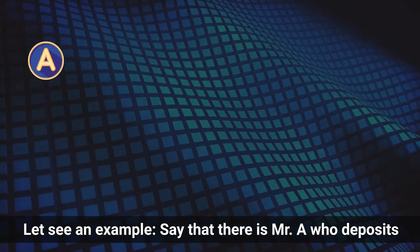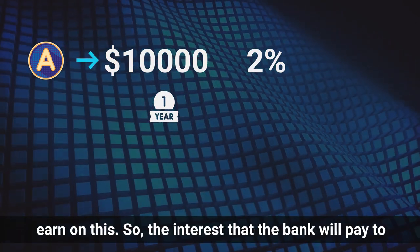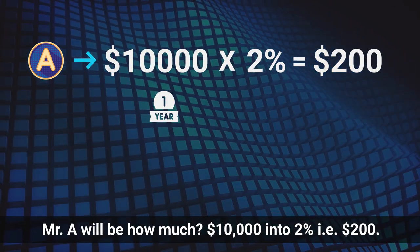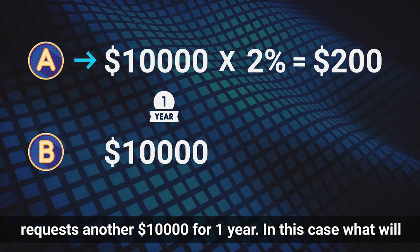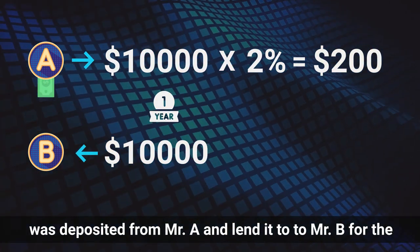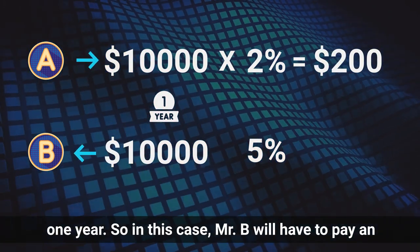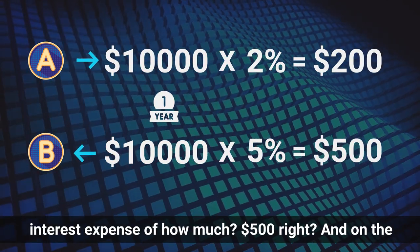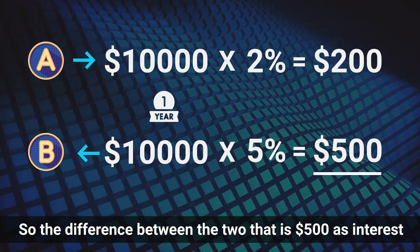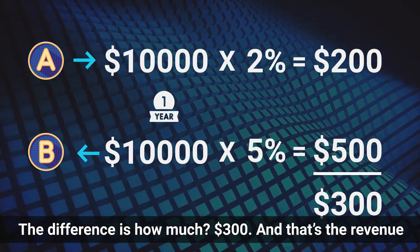Let's see an example. Say there is Mr. A who deposits $10,000 for one year at an interest rate of 2%. The interest the bank will pay to Mr. A will be $10,000 × 2% = $200. Now assume there is Mr. B who requests $10,000 from the bank for one year. The commercial bank will take the amount deposited by Mr. A and lend it to Mr. B at a higher interest rate — say 5% — to be paid back within one year. So Mr. B will pay interest of $500, while Mr. A receives $200 from the bank. The difference — $500 income minus $200 paid to Mr. A — equals $300, and that is the revenue for the bank. That is how banks work.